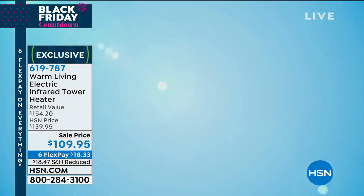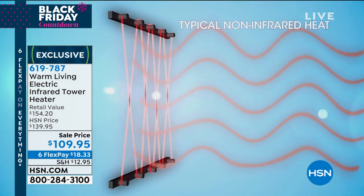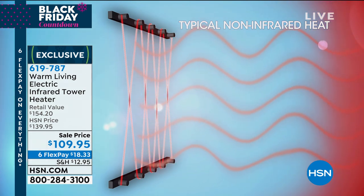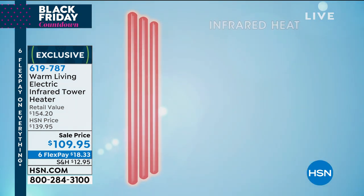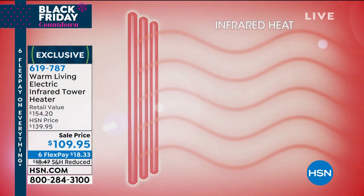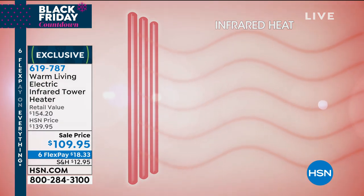This infrared heater will heat the room itself, all the things in the room. A non-infrared space heater blows through hot coils and just warms the air around it. But an infrared quartz element — the infrared heat will go and warm your floor, your body. It warms you subcutaneously.